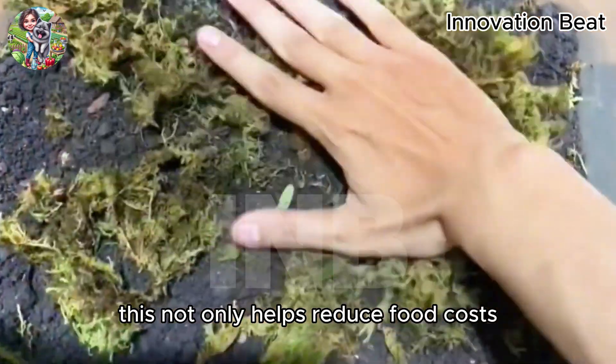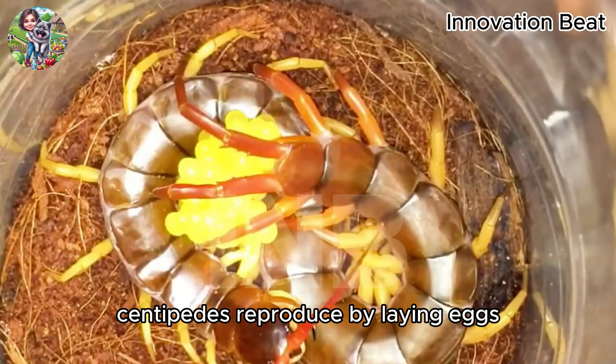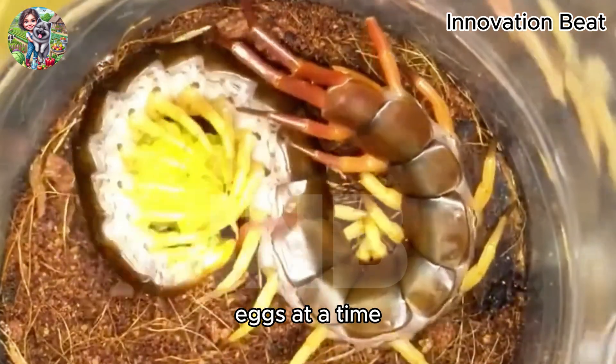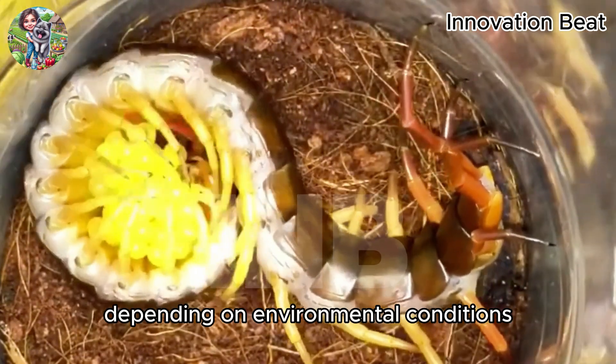This not only helps reduce food costs, but also creates a sustainable farming ecosystem. Centipedes reproduce by laying eggs. A female centipede can lay between 15 to 60 eggs at a time, and the incubation period lasts from one to two months, depending on environmental conditions.